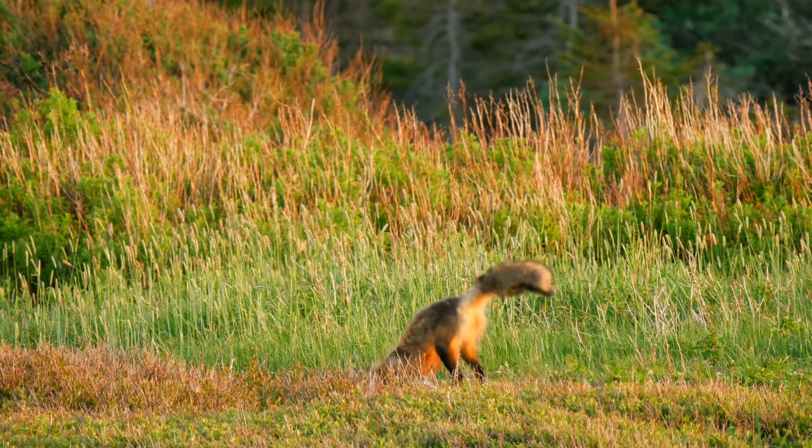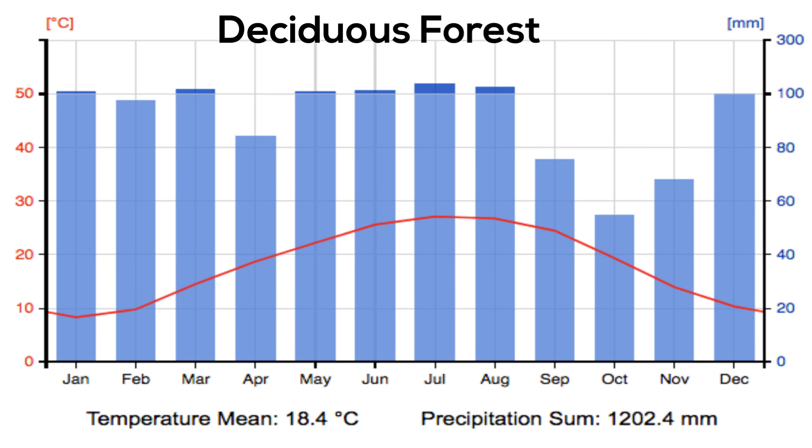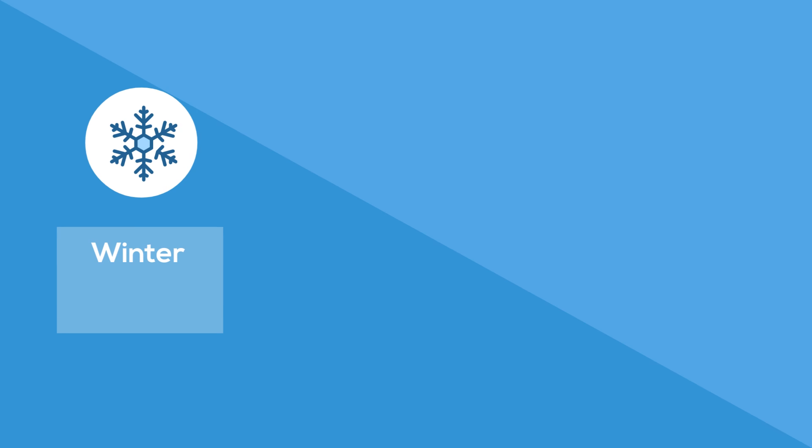If you take a look at the climograph for the Deciduous Forest, you will notice that this biome receives around 50 inches of rainfall a year and has warm summers and a moderate winter. A defining factor of this biome is four seasons.